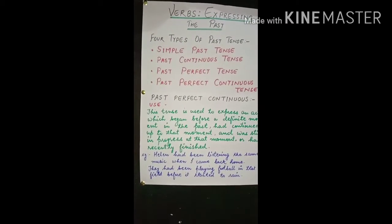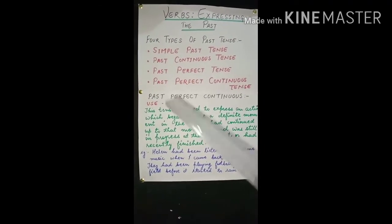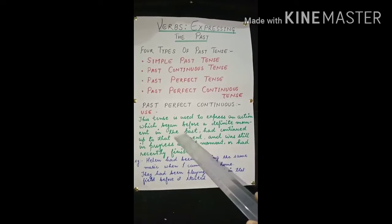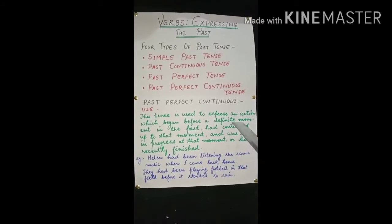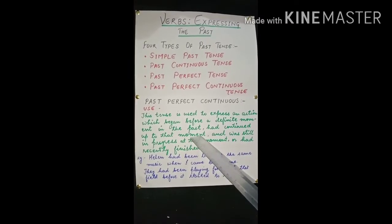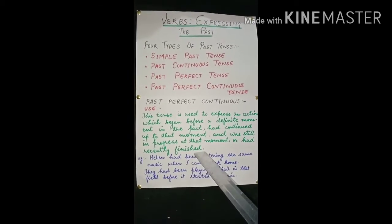Now let's see past perfect continuous. This tense is used to express an action which began before a definite moment in the past, had continued up to that moment, and was still in progress at that moment — or had recently finished.